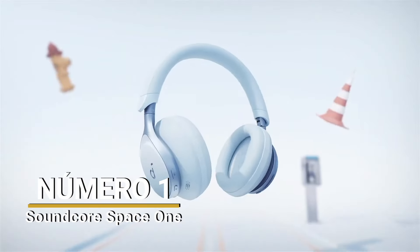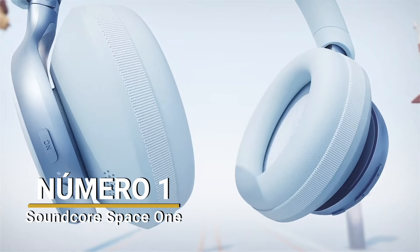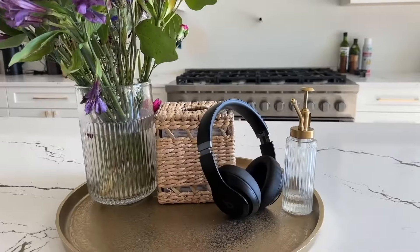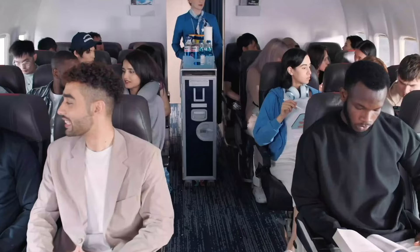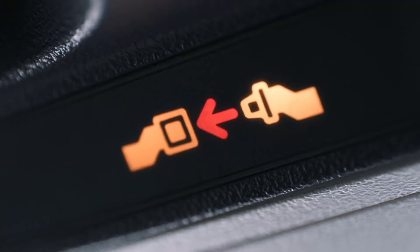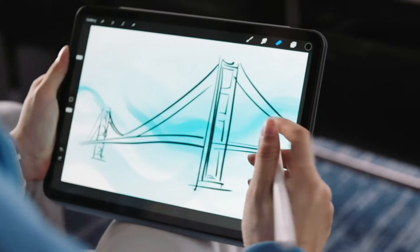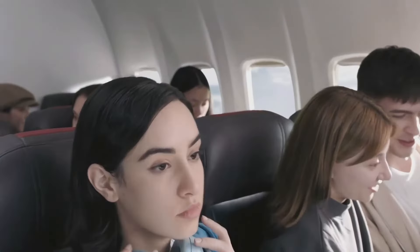Number 1: Soundcore Space One. In the top position of the list, we have the latest release of noise-canceling headphones from Soundcore. The Space One has been on sale for a few months now, and at the time of making this video, they can be found on Amazon for exactly $100.